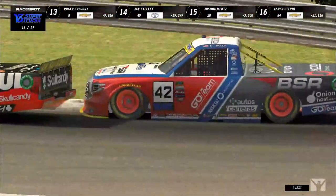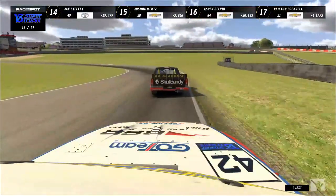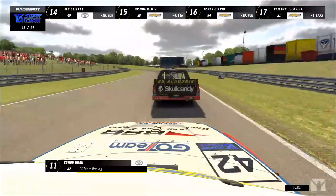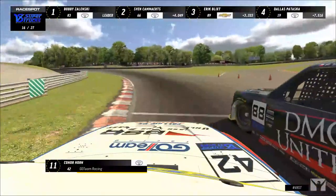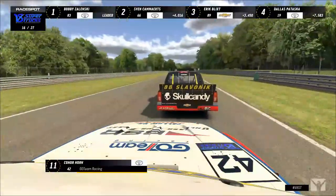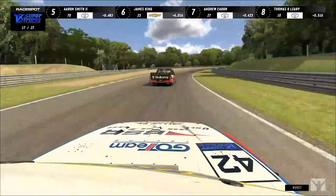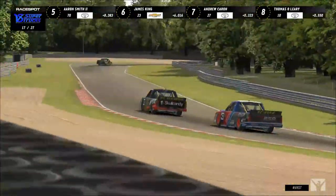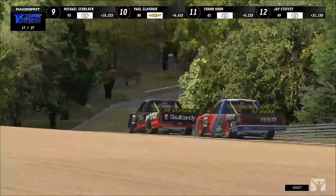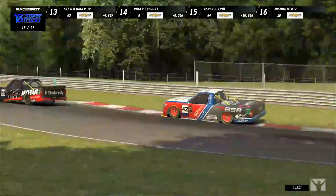Despite the pit road penalty, the battle between Connor Horn and Paul Slavenik continues. Horn goes to attack the 88 again — off on the grass but holds on. Down to the inside, uses a bit of curb, gets the nose in — but Slavenik covers and cuts the nose off the 42. They head down Pilgrim's Drop into Hawthorne. Horn fakes to the inside but doesn't commit — content to sit right behind Slavenik and keep attacking for that 10th place position.